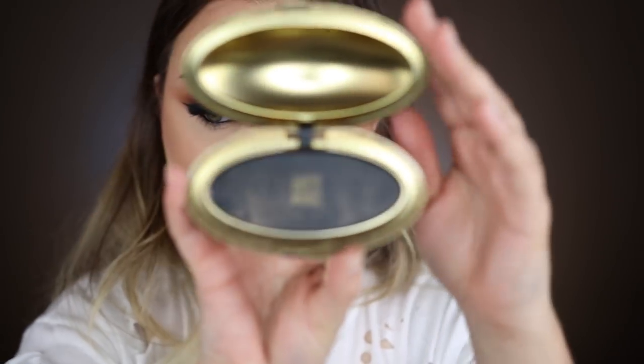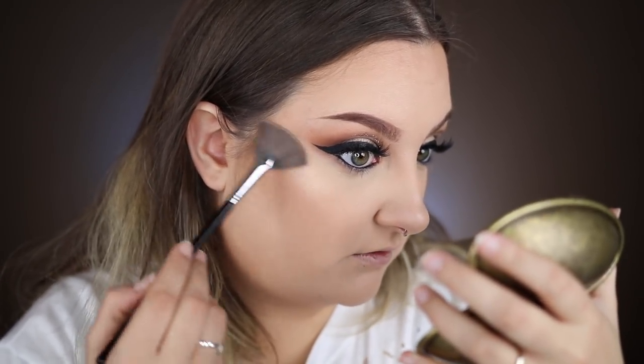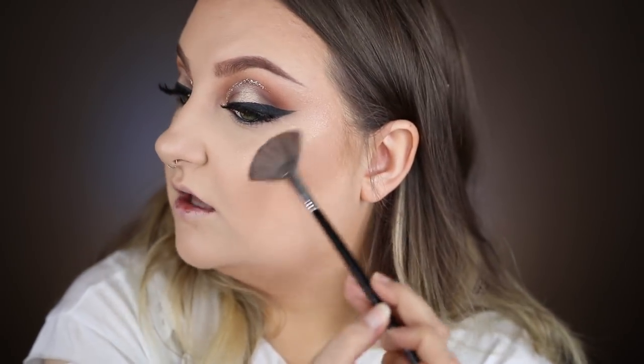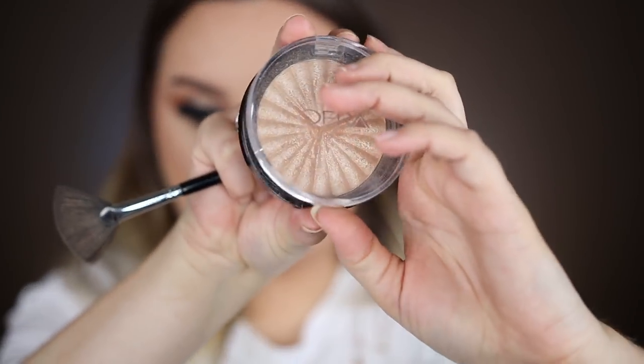I used two different highlights while I was there. First is the MAC Cosmetics and Robert Lee Morris highlight in Peach — I'm using my Sigma Strobing Fan brush to apply it, bringing it down a little further on my cheeks. Then I also go in with Becca Rodeo Drive. If you don't want to use two highlights, you can just do the one. But this is me we're talking about, so I'm going in with both.